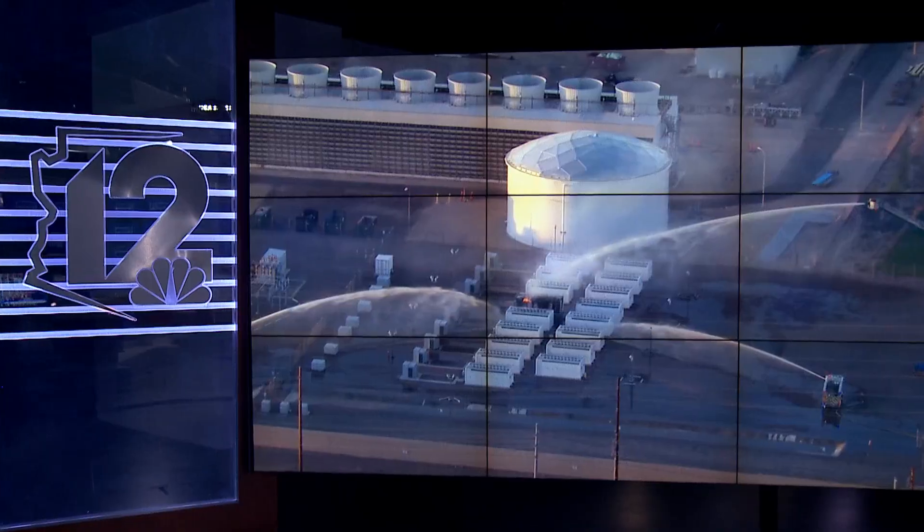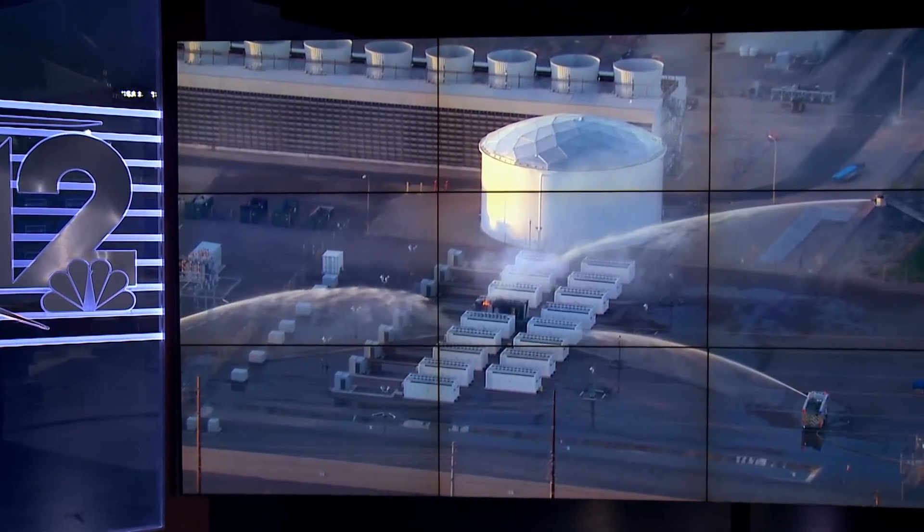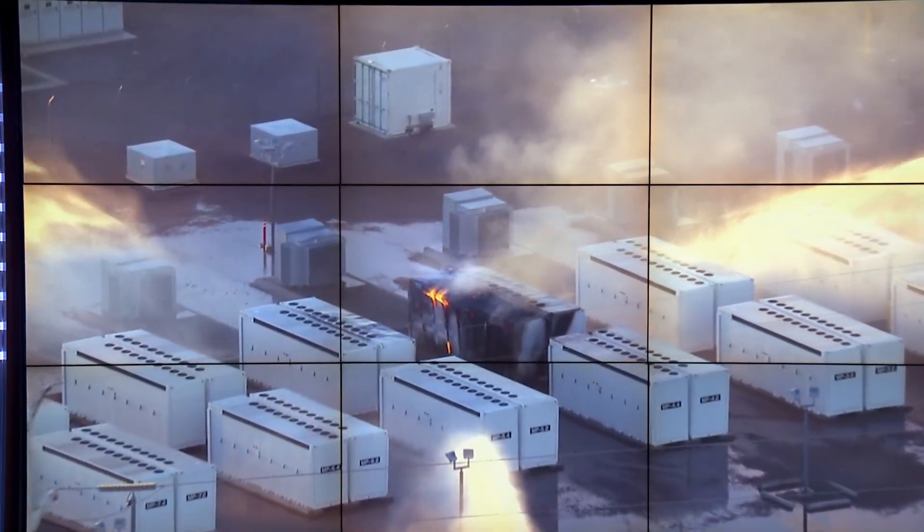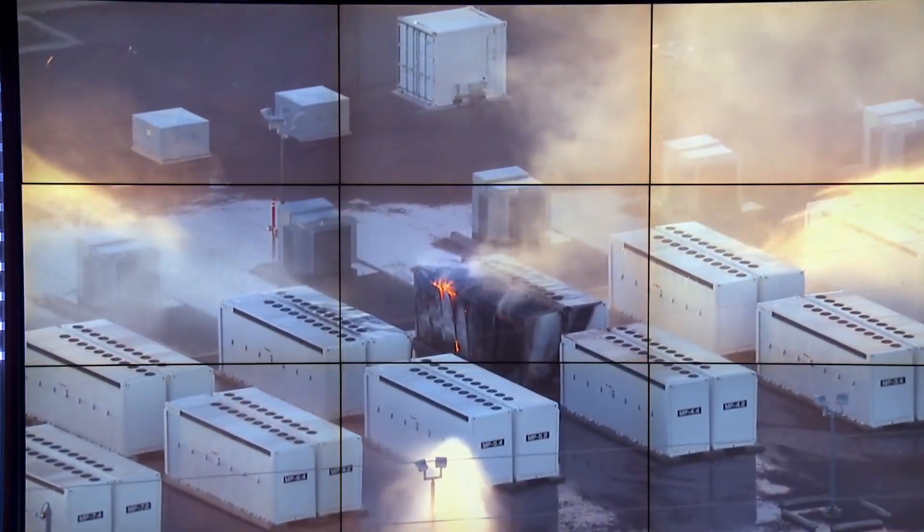After hours of firefighting yesterday, Glendale firefighters finally turned over a huge battery fire to SRP to monitor it. The battery storage facility caught fire yesterday. 12 News journalist William Pitts explains the work being done to keep these batteries from catching fire.